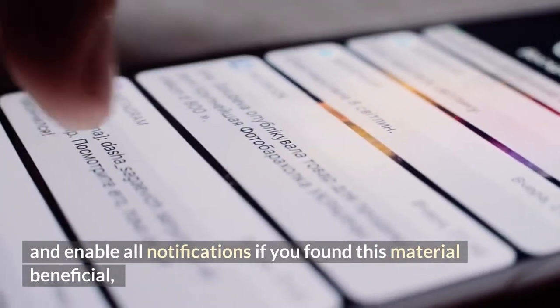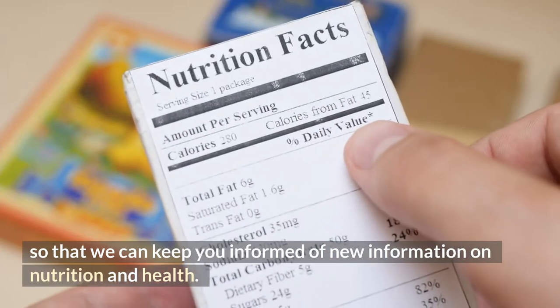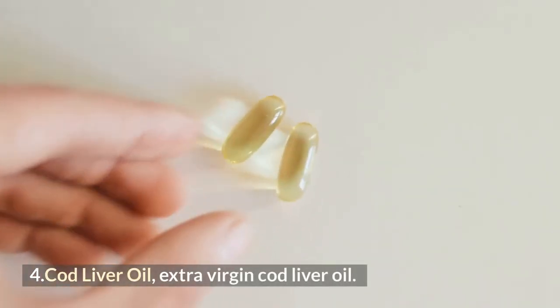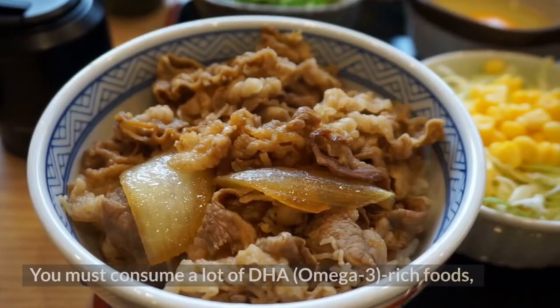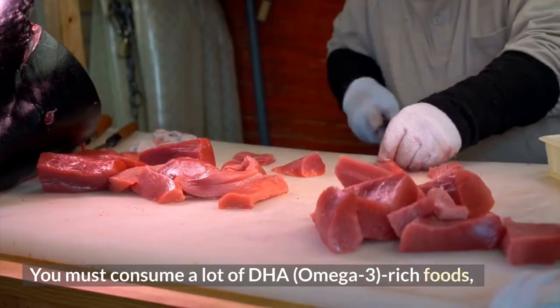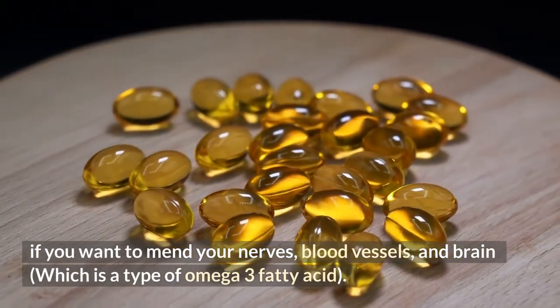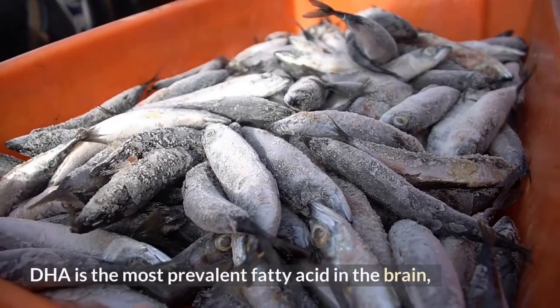Number 4: Cod liver oil. You must consume a lot of DHA omega-3-rich foods if you want to mend your nerves, blood vessels, and brain. DHA is a type of omega-3 fatty acid and is the most prevalent fatty acid in the brain.